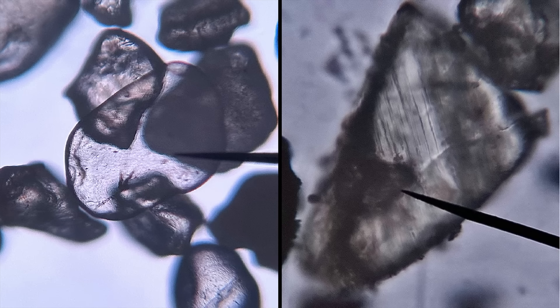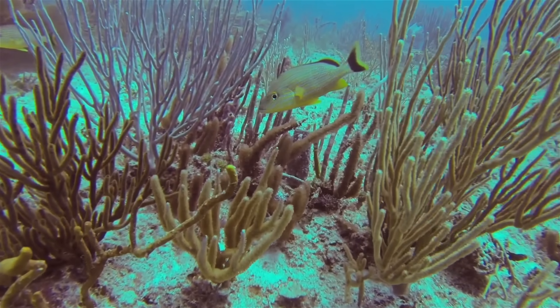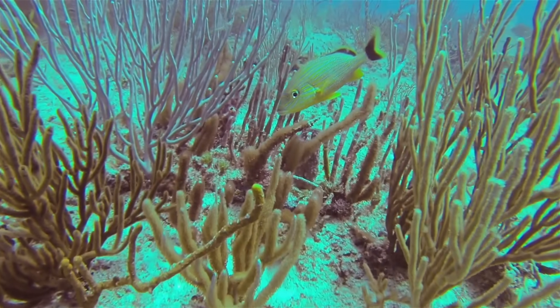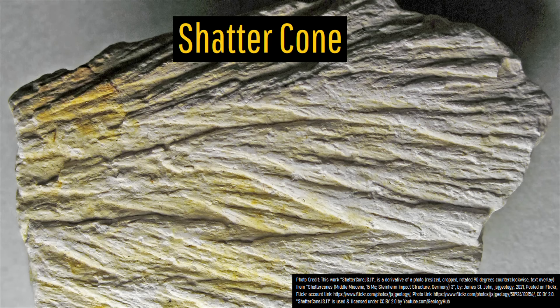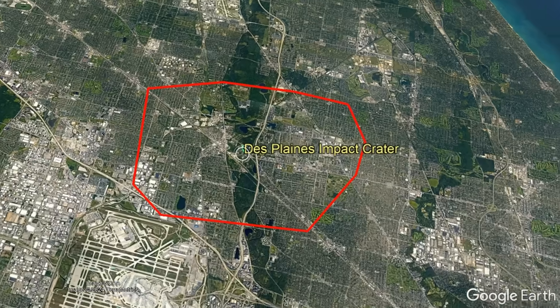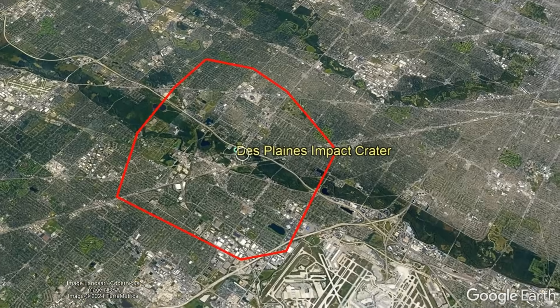Also, in the largely Silurian-period bedrock, there are planar microfeatures which have been found that indicate a high-pressure impact origin, which formed back when what is today's Chicago was the site of a lush sea. When you combine this with the shatter cones that have been found here and layers of limestone and dolostone, it is clear-cut that the Des Plaines disturbance, as it was formally called, is indeed an impact crater.